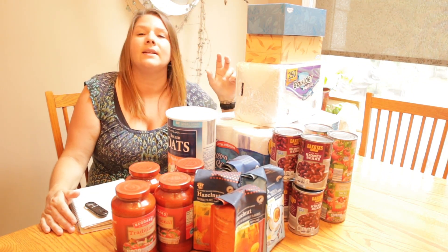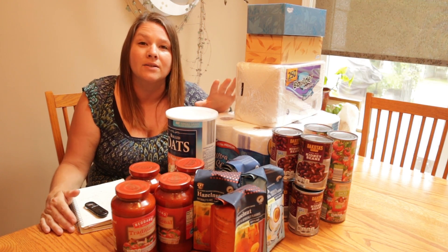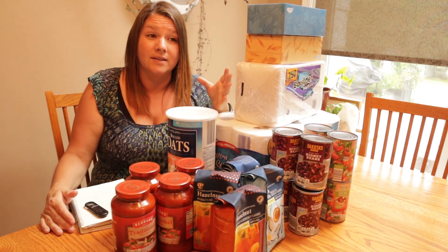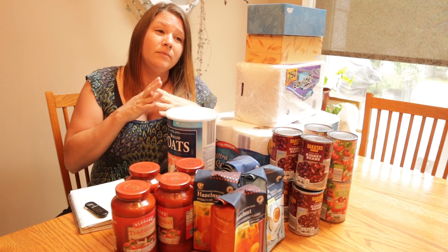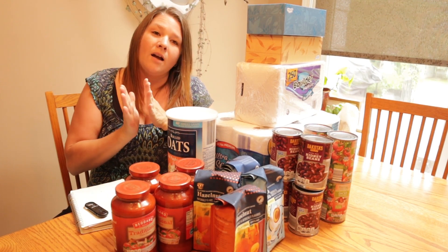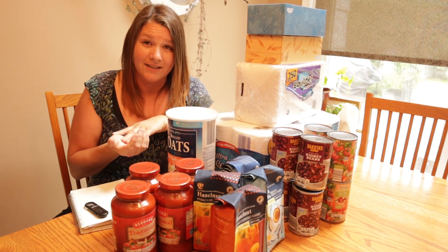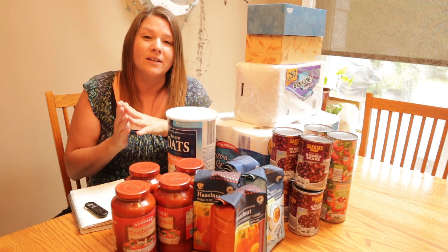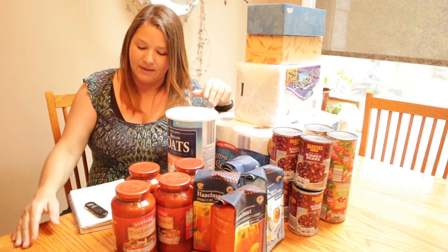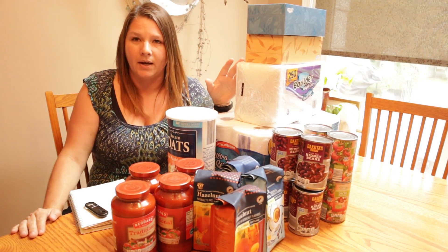Next on the list is napkins. Napkins are not a necessity, and one of the things I keep saying I'm going to do is stop buying napkins altogether and start using cloth napkins, since you can get cloth napkins for a pretty affordable price. When you think about how much money you'd spend on disposable napkins over your lifetime versus a cloth napkin — and you'd also be saving the environment — it's an idea I've been toying with but haven't done yet. I did buy some napkins for $2.09.